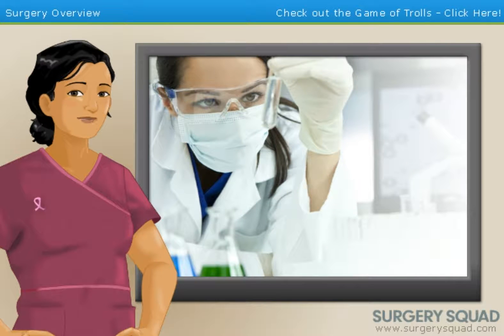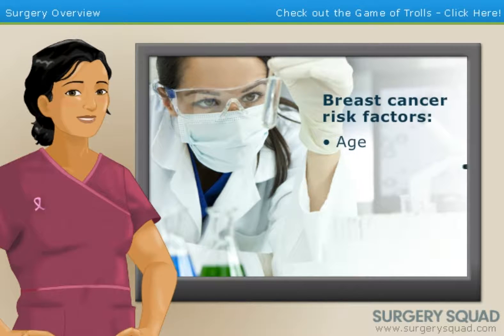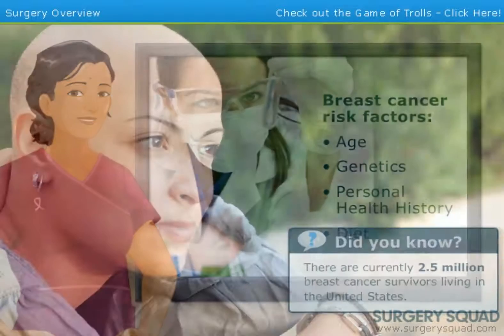Scientists and researchers aren't completely sure what causes breast cancer, but they do know that there are certain risk factors that put people at a higher threat of developing the disease than others. These risk factors include age, genetics, personal health history, and diet.